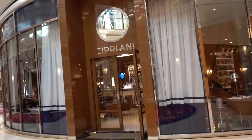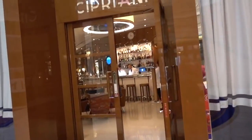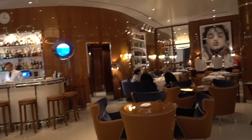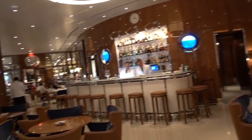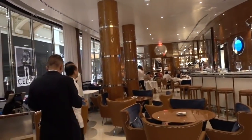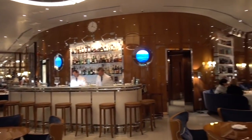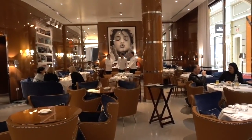And there's a restaurant called Cipriani. It looks perfect for lunch — when you're shopping, you stop here. Beautiful restaurant, lovely bar, and already a few customers.